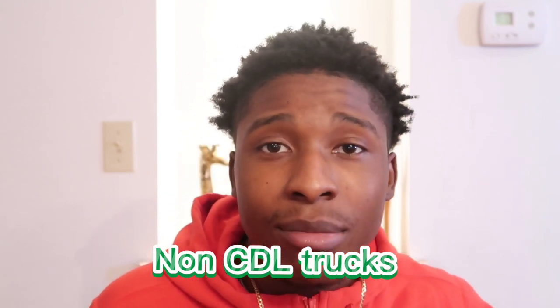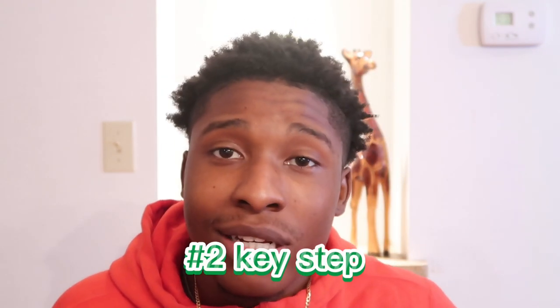Depending on how many people you reach out to, I suggest you reach out to everything on the list because half of the people aren't even going to text you back. You want to text them and apply to their job. Whenever you get contacted, you want to see if you can lease on to their DOT authority — that way you don't have to pay to keep your own authority running. If you're watching this and you don't have your authority, you can still drive trucks by leasing on to somebody else's authority.